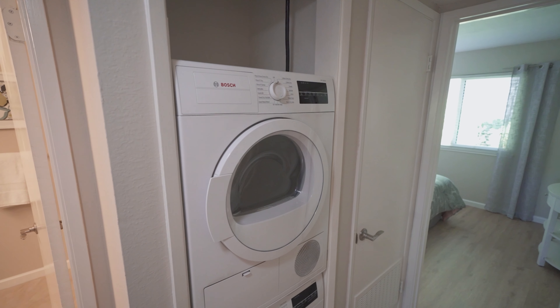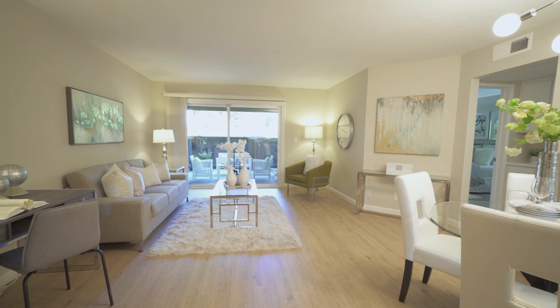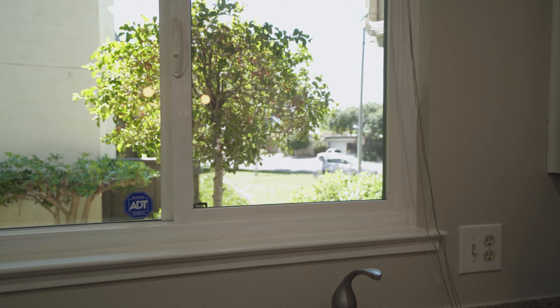There's an indoor laundry with a Bosch washer and dryer. The home is recently remodeled with new floors, new interior paint, and double-paned windows throughout.